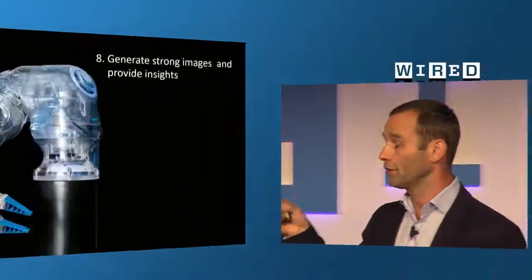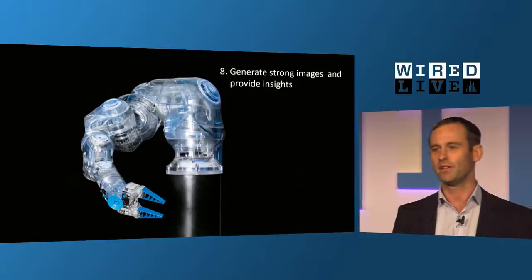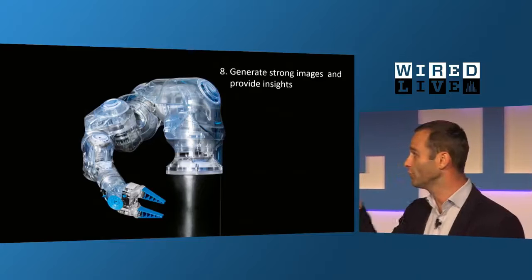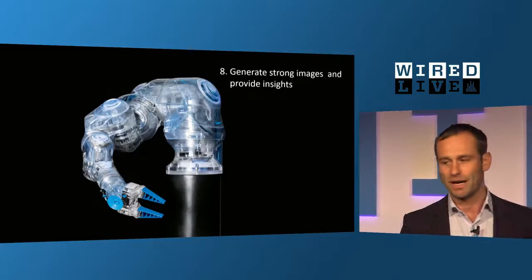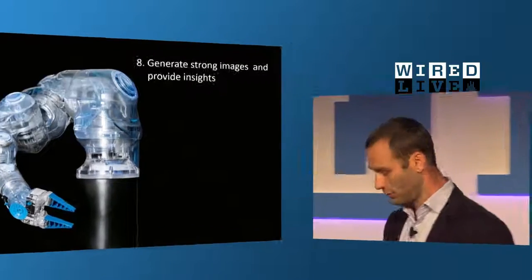It often helps to generate strong images and provide insights — this makes it easy to get in contact with journalists, scientists, and customers. At the last Hannover Fair in April, there were more than a thousand robots exhibited, but we achieved a lot of media attention with a transparent version of our Cobot. It was important to make it transparent because this cobot is driven by compressed air, not electrical motors, and we really wanted to show that there's no motor or electronics inside. Providing insights — not just by transparency, but by showing how and why it works and how we did it together — starts discussions that are very important for us.